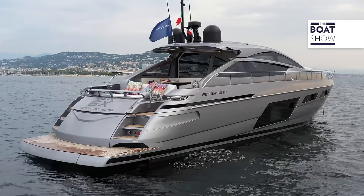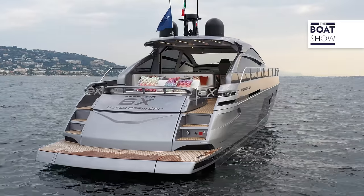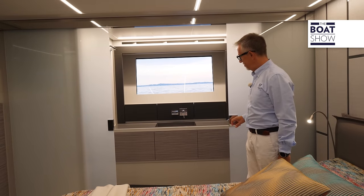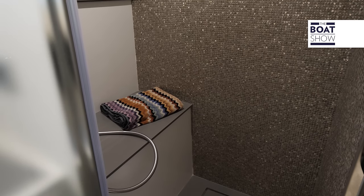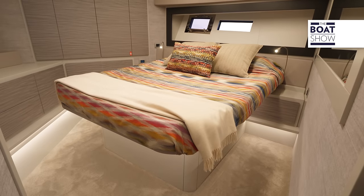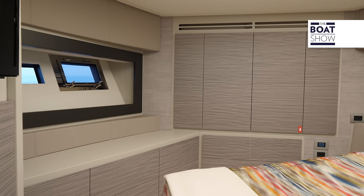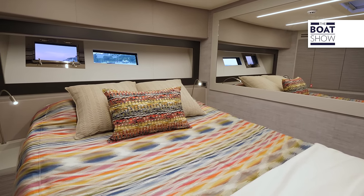If desired, it is possible to install a gyroscope stabilizer to increase comfort while stopping at anchor. The bathroom extends on one side and is separated by two sliding doors, then divided into three different rooms. The VIP cabin makes the most of the geometry of the hull, with the bed tilted compared to the longitudinal axis. Here too, the style is dictated by the contrast between materials and shades.